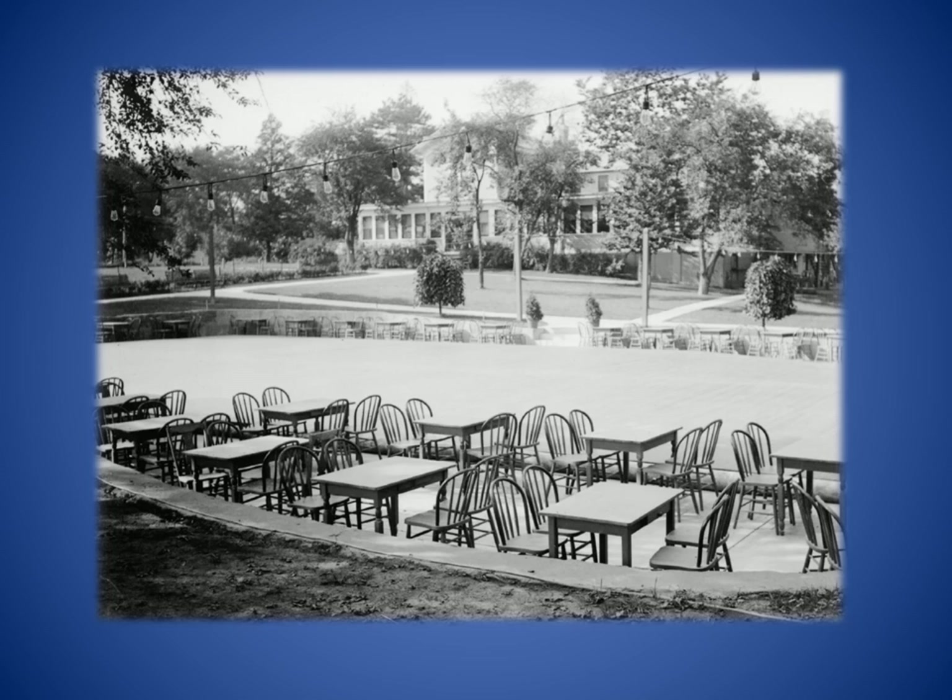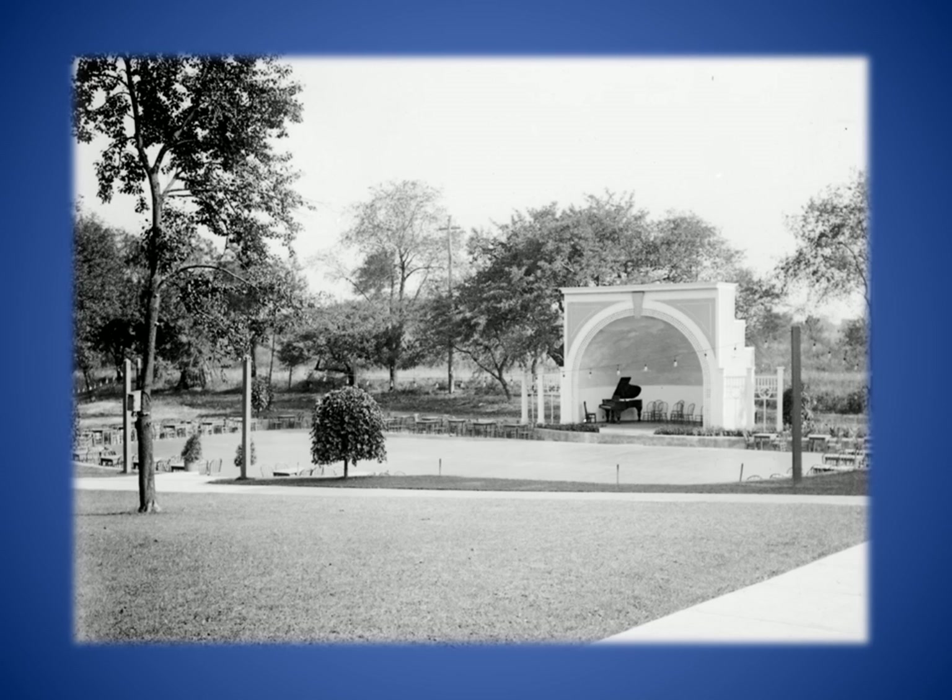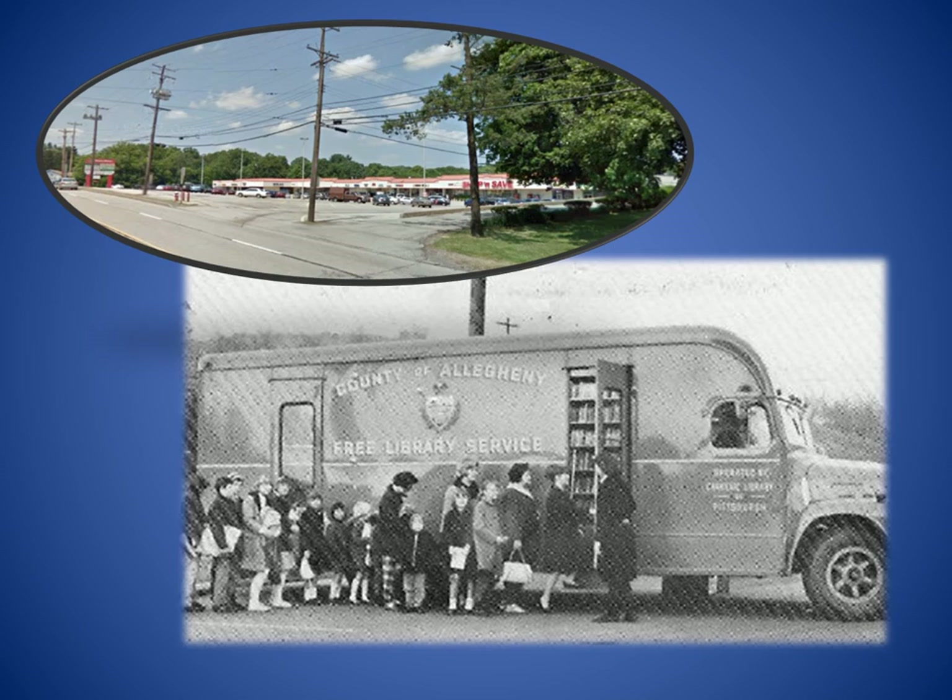Known for its outdoor dancing pavilion, the Pines Supper Club operated between 1916 and 1951, near the Ross-McCandless Township Line. Big bands once entertained at the Pines. The Pines Plaza Shopping Center opened on the site in June 1956 with W.T. Grant's Five and Dime and the Loblaws and Thoroughfare grocery stores as anchor tenants. Before Northland Public Library opened in the fall of 1968, library service was provided by a county bookmobile that made weekly visits to the Pines Plaza parking lot. Service began in 1957, with Pines Plaza quickly becoming the bookmobile's busiest stop.